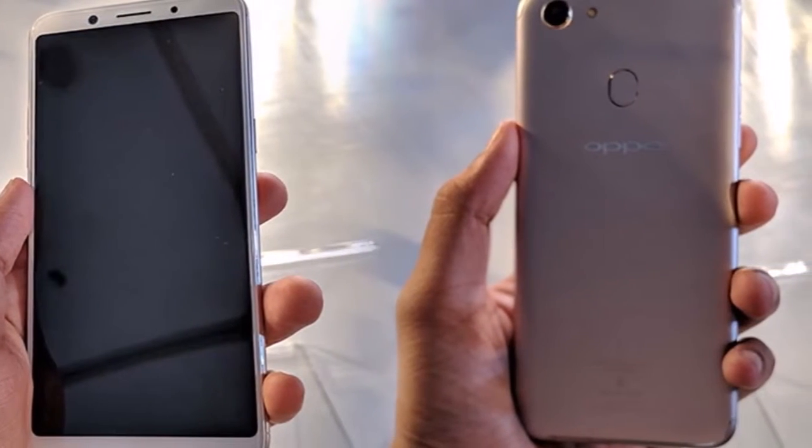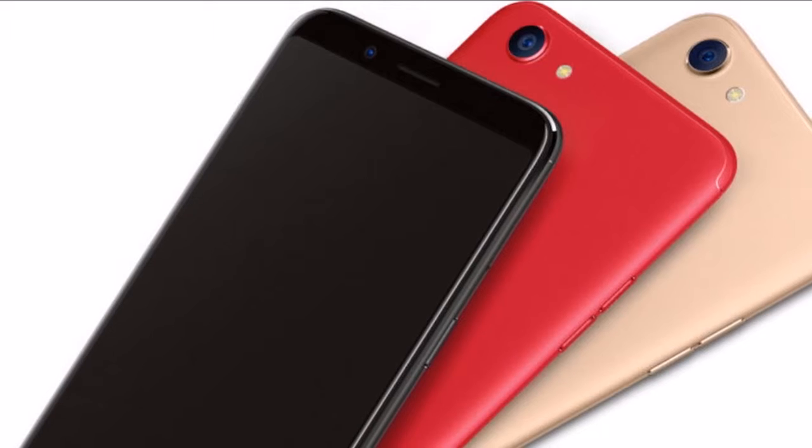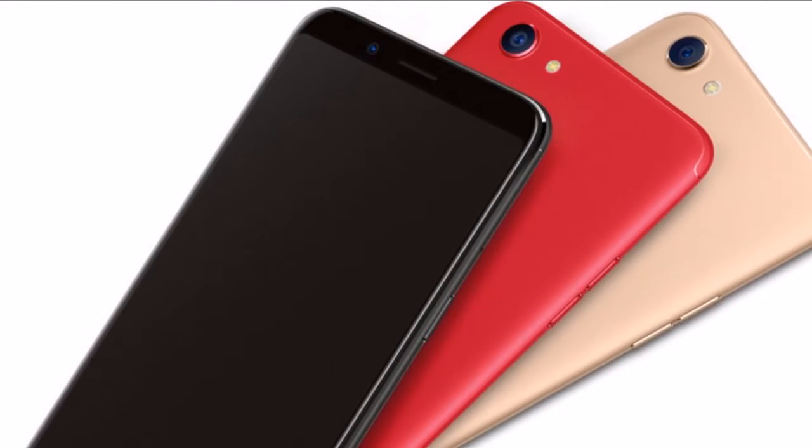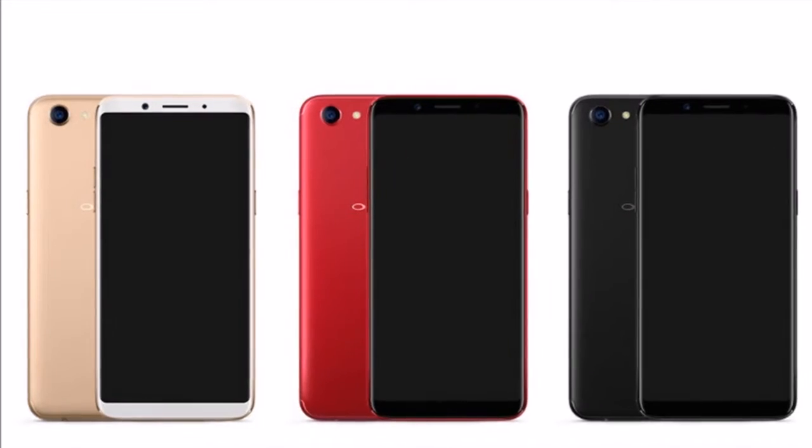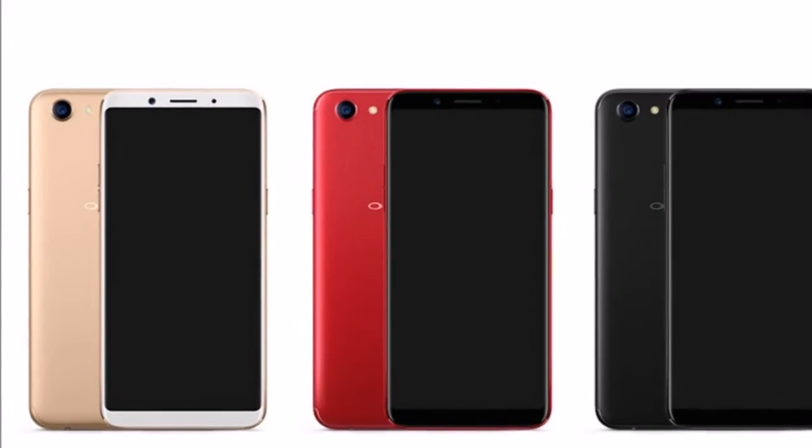The technology identifies shapes and facial structures based on a global database and was developed in consultation with professional photographers and makeup artists during the R&D process. Along with a fingerprint sensor, the F5 comes with a facial unlock feature that uses face recognition to unlock the phone.